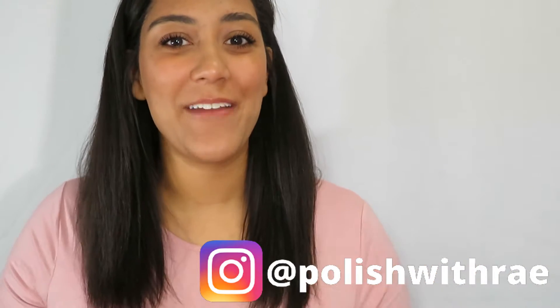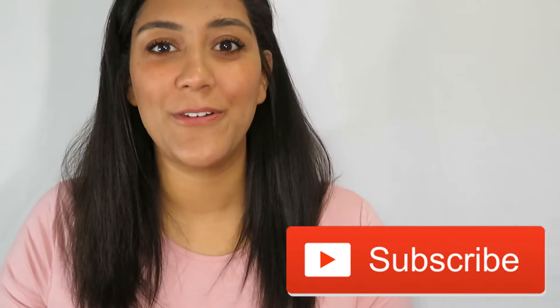Hey, welcome to Polish with Ray, I'm Rachel. Today I'm going to be sharing with you a brand new collection from Bee's Knees Lacquer — the From Blood and Ash collection. Go ahead and give this video a thumbs up, and if you haven't already, make sure you subscribe. I upload new swatch and review videos every week.